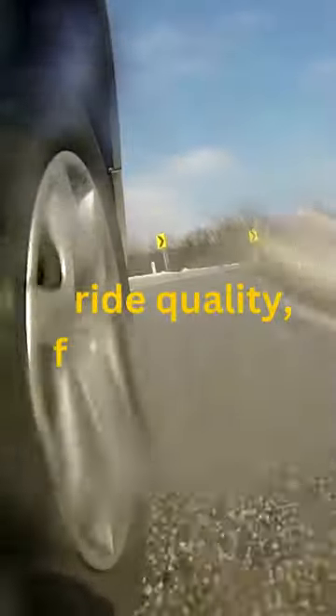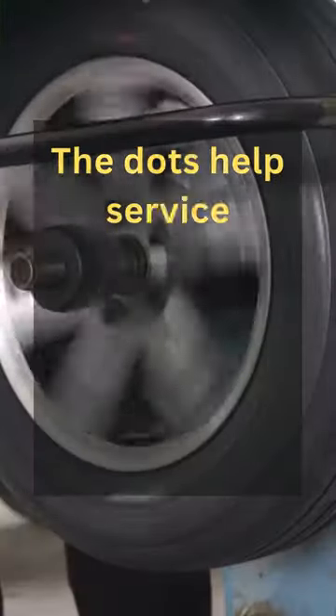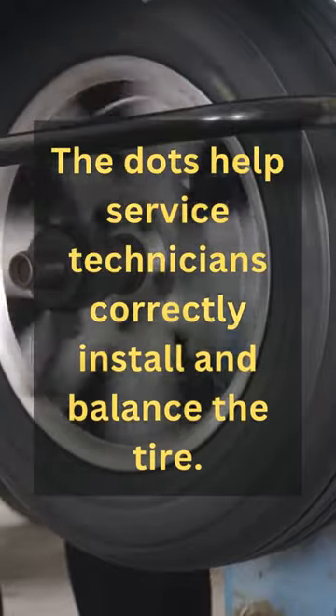Vibrating unbalanced tires can negatively affect ride quality, fuel economy, and braking effectiveness, among other things. The dots help service technicians correctly install and balance the tire.